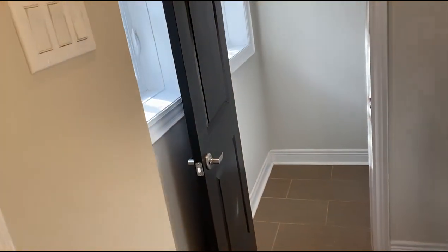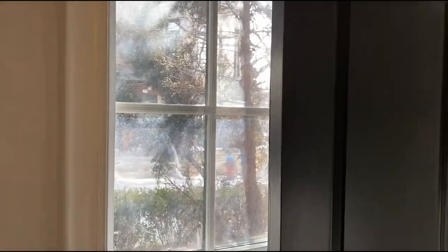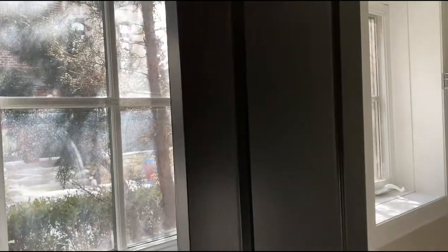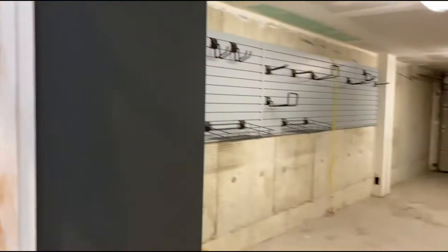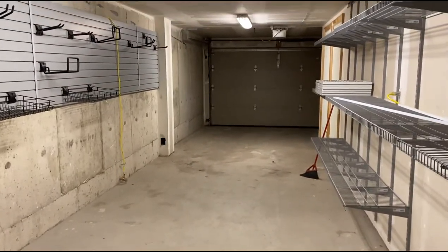To the left we have a large coat closet and this is the main floor entrance. The garage is here — nice and bright, lots of large windows. Here is the garage, with access through a laneway.